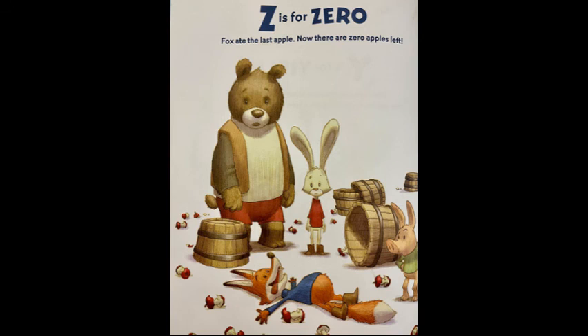Z is for zero. Fox ate the last apple. Now there are zero apples left.